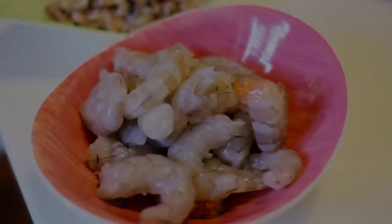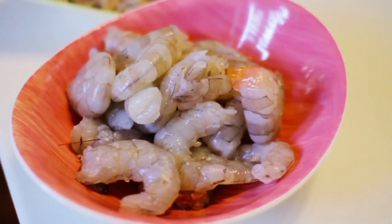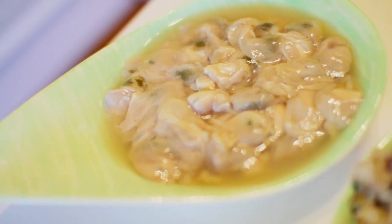Every family has their own recipe. Every person thinks that his or her mother's gumbo is the quintessential gumbo. No restaurant can compete with that.